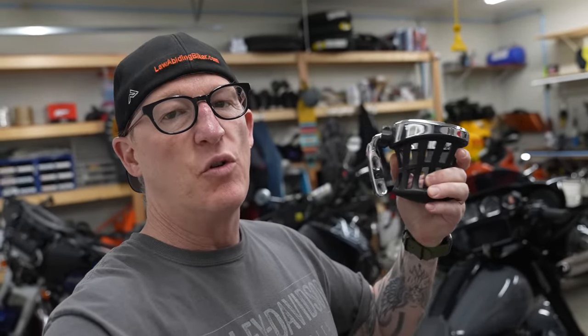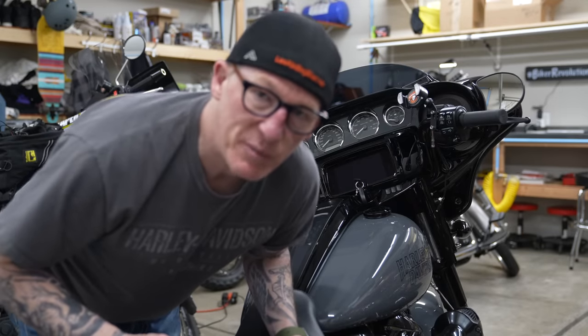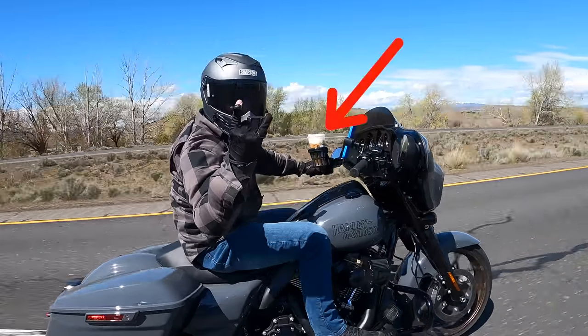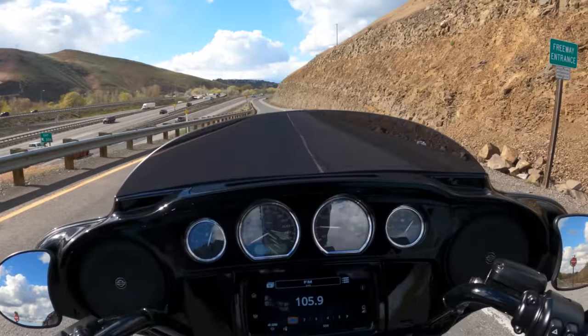I'm going to be riding this thing as much as possible, so we got to have a Ciro 3D drink holder on it. All I've got is a chrome one but I'm going to throw it on — we also have black of course in the Law Abiding Biker store, link in the description below. Now we're ready for business. Got to be able to carry my coffee.